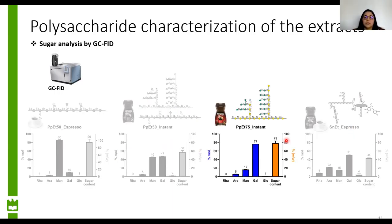From the ethanol precipitation with 75% ethanol from instant coffee, we recovered an extract rich in arabinogalactans. We see a purification in the sugar content — around 80% of sugars in the sample — and it is mainly composed of galactose. So this is our extract rich in arabinogalactans.